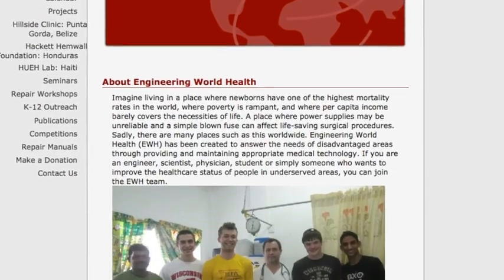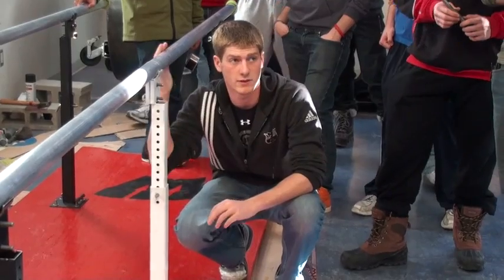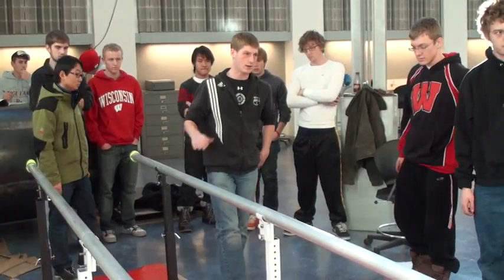This semester I had the idea of getting in touch with this foundation that I've been working with for quite a while through another organization called Engineering World Health. They wanted the 160 students to develop parallel bars for one of the rehabilitation centers set up in Honduras.